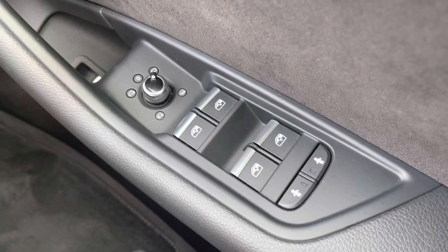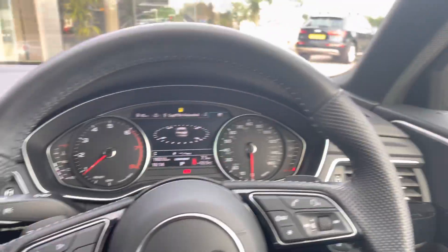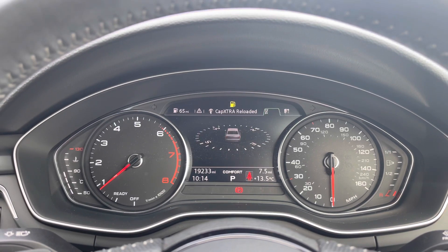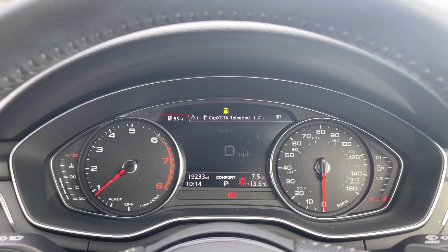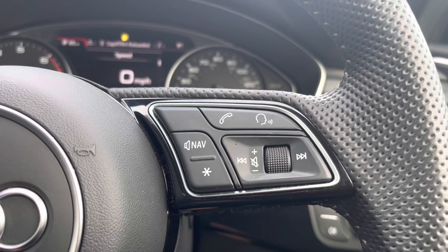Here we have the controls for the electric and heated wing mirrors, front and back windows, as well as the child locks on the back two doors. Moving around, we have the buttons on the steering wheel as well as a small digital screen where you can view your sat nav directions, your phone if it's connected, your radio stations, as well as any other driver information and settings. The buttons on the right allow you to answer and decline calls, use the voice control system, as well as turn the volume up and down.